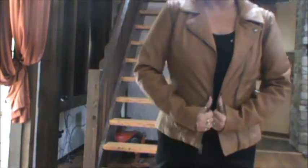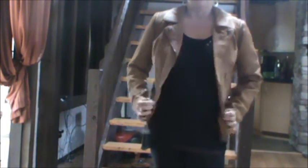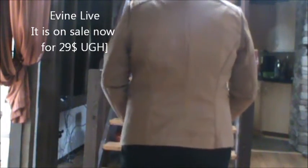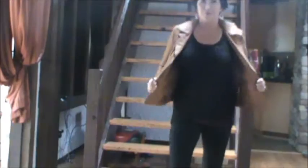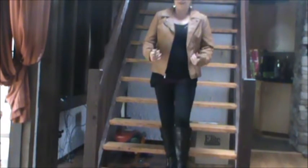This is jacket number two. This is faux leather. I got it for $39 from Evine Live. It's a cognac color. Again, it's a little moto jacket — it's short. It works so good. It has pockets. This is, like I said, a cognac. But I got one more like this.